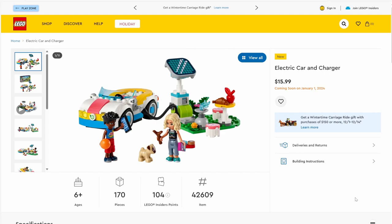Next up we have set number 42609, Electric Car and Charger. The set will have 170 pieces and will be retailing for $15.99. It has two mini dolls, a little pug, and the electric car looks all right — the coloration is a little mixed. I do like this solar panel piece; if it's printed, that's a really cool new piece. If it's a sticker, it's still pretty cool but wouldn't be a new piece.